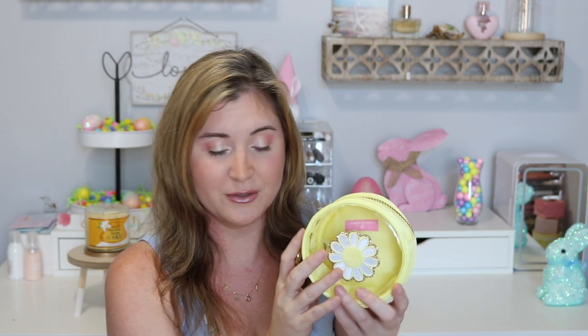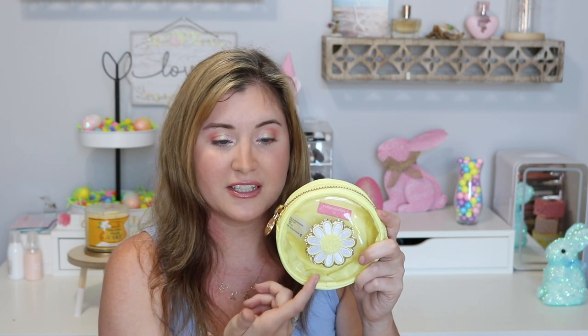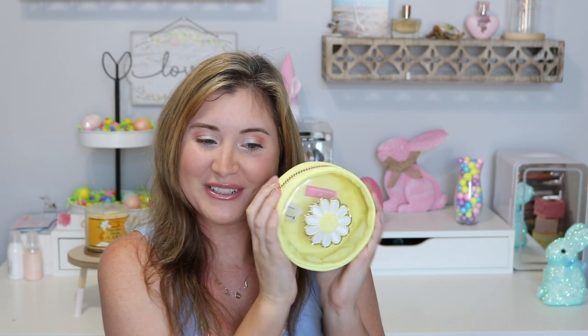I didn't want to just buy bags because it was Stony Clover — I wanted to have an idea of what I was going to use each one for. So I got this little round yellow one and I put the little daisy on it. They did sell bags with some icons already on them, but this is what it looks like with the pastel bright yellow and the added daisy. I bought this bag to keep my Sony camera in for vlogging — my little tripod, batteries, chargers, cables — so this is going to be my little camera bag.